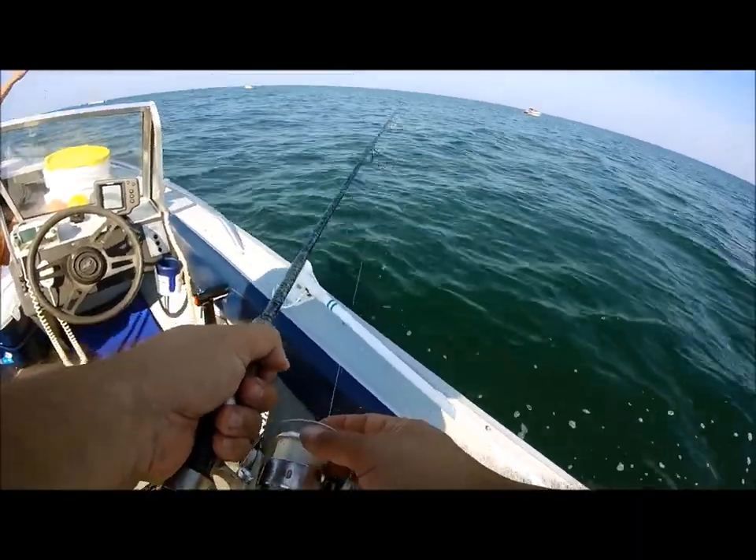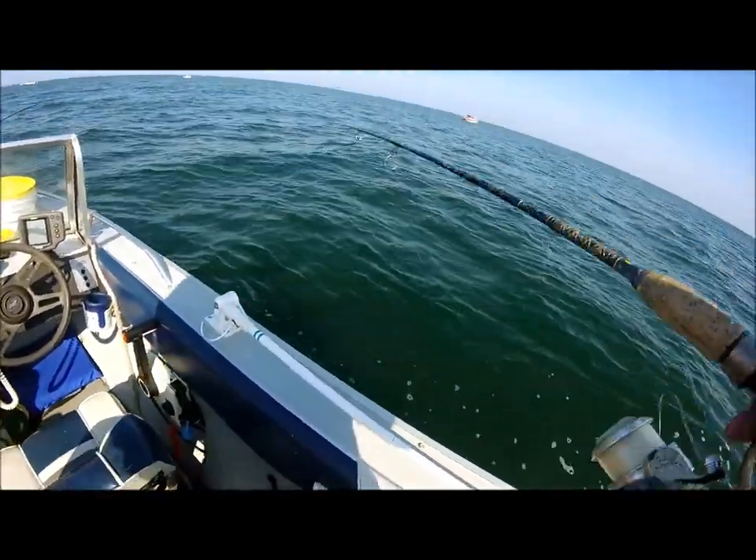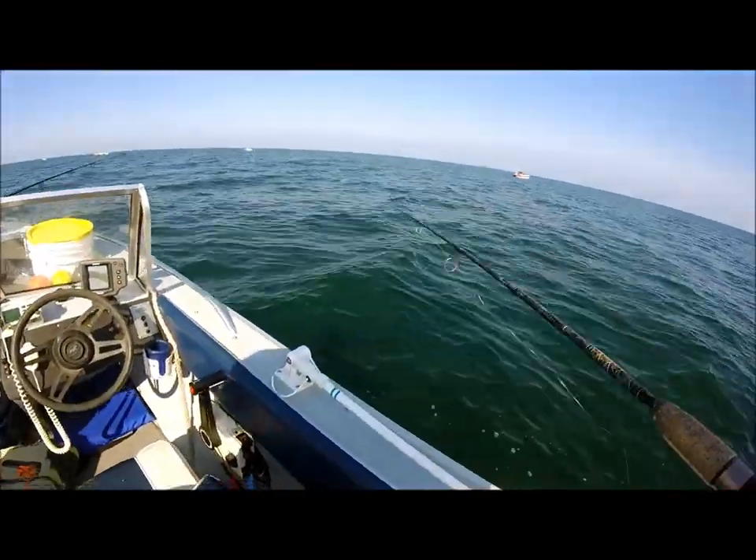We're going to keep you posted on how we do. We're using live emerald shiners as bait, and hopefully this will work. We're starting off here early morning.